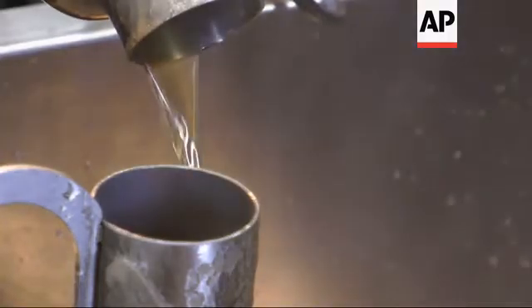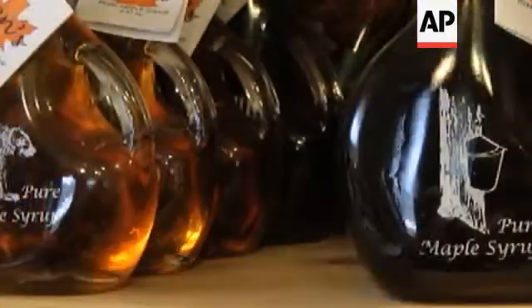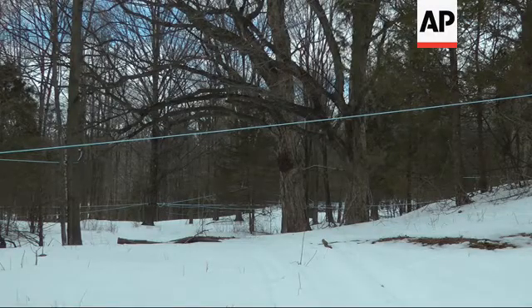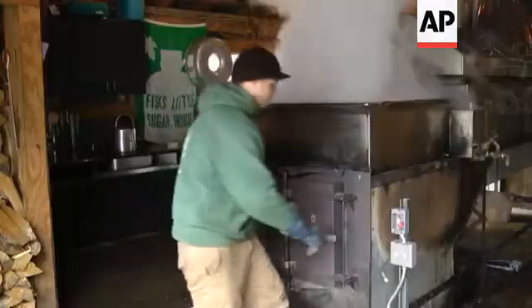Sugar makers draw sap from trees and turn it into maple syrup, more than three million gallons worth in the U.S. last year. Some of those sugar makers rely on a vast network of vacuum lines to deliver sap from trees in the middle of the woods directly to their sugar houses.